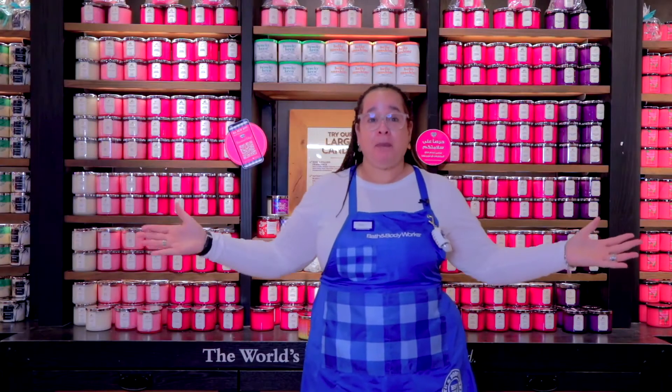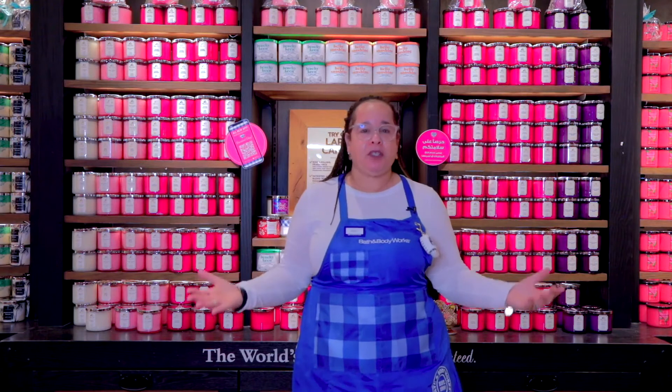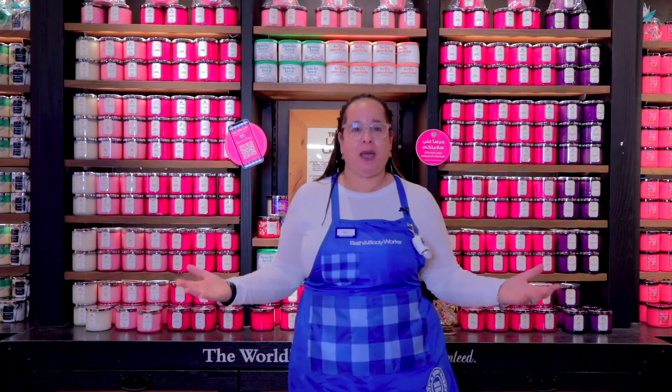Thanks for tuning in. Make sure to stop into your nearest Bath & Body Works to experience our world's best candles and to choose your absolute favorites.